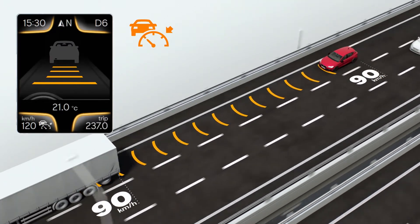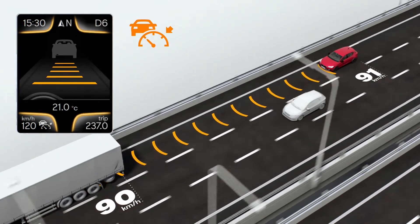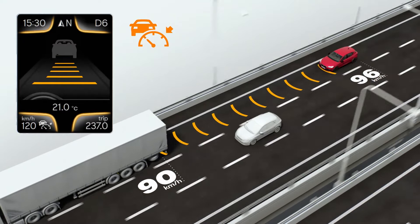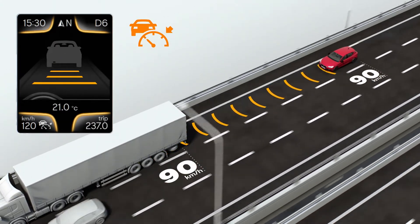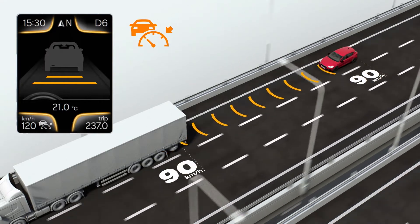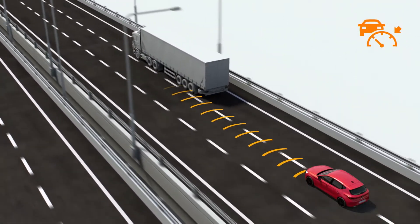be maintained with the vehicle in front. There are five distance levels to choose from. The ACC calculates the speed at which the vehicle should drive to maintain the selected distance.